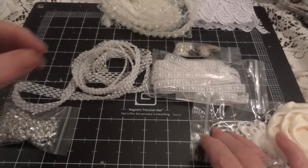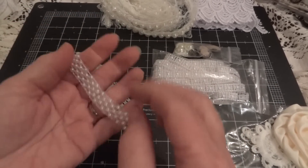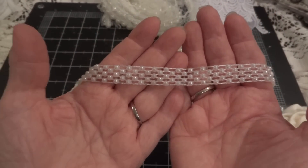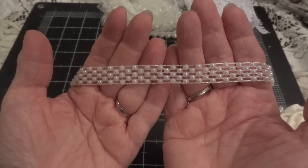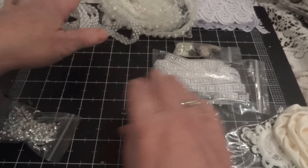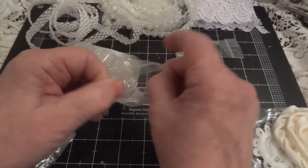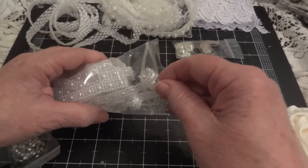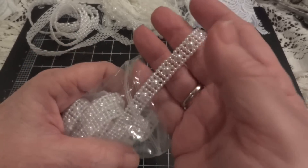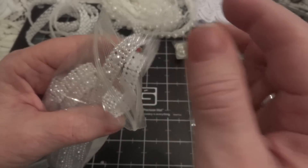And then she sent a couple of different pearl trims. She sent this one, which I love. I can't wait to use all of this. And then this trim — this pearl trim here. Love that too.